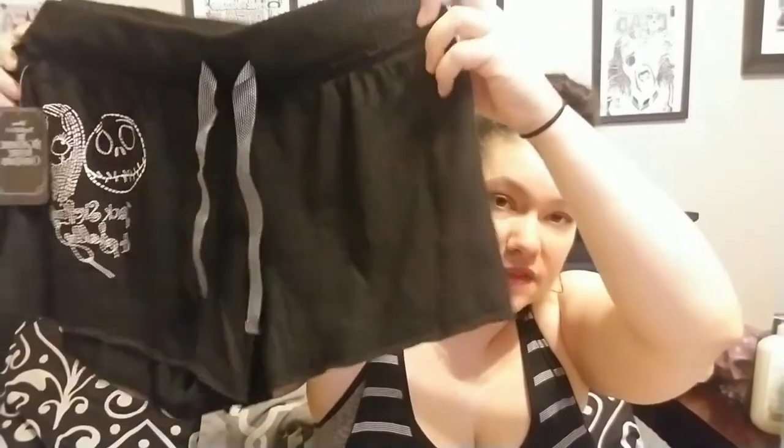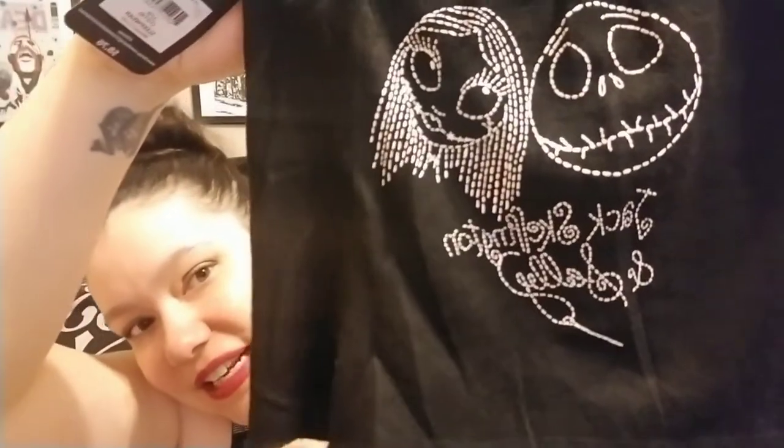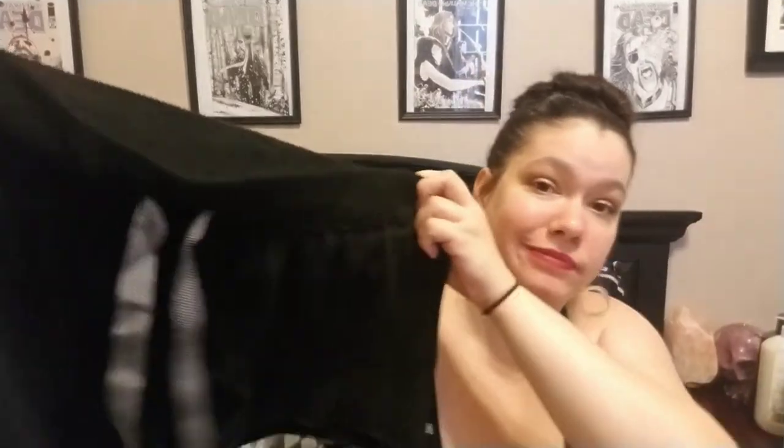I also got a little pair of booty shorts — I love to sleep in booty shorts. These have Jack and Sally on them from Nightmare Before Christmas, stitched in the Sally patchwork style. They were only $8.76 and I had to have them. They're super soft — 95% polyester, 5% spandex, but 100% soft as a baby's butt. I love it.